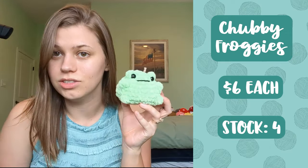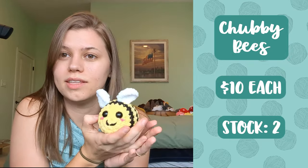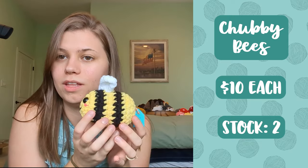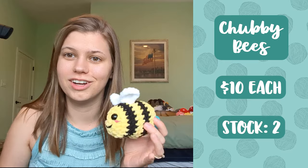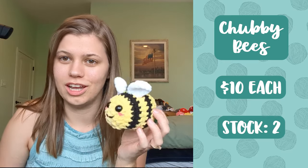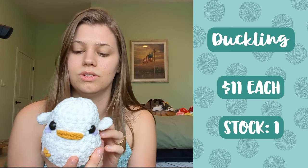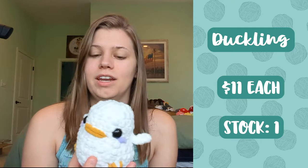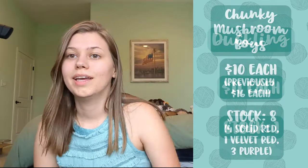Next up I have chubby froggies — these are really quick to whip up, so they're six dollars each and I made four of them. After that I've got two chubby bees — this is my own pattern; I wanted a bee that was chunkier, something you can squish that has multiple stripes. Next up I have a duckling leftover from my last market — this is a free pattern off Instagram and I only have one left, and it is eleven dollars.